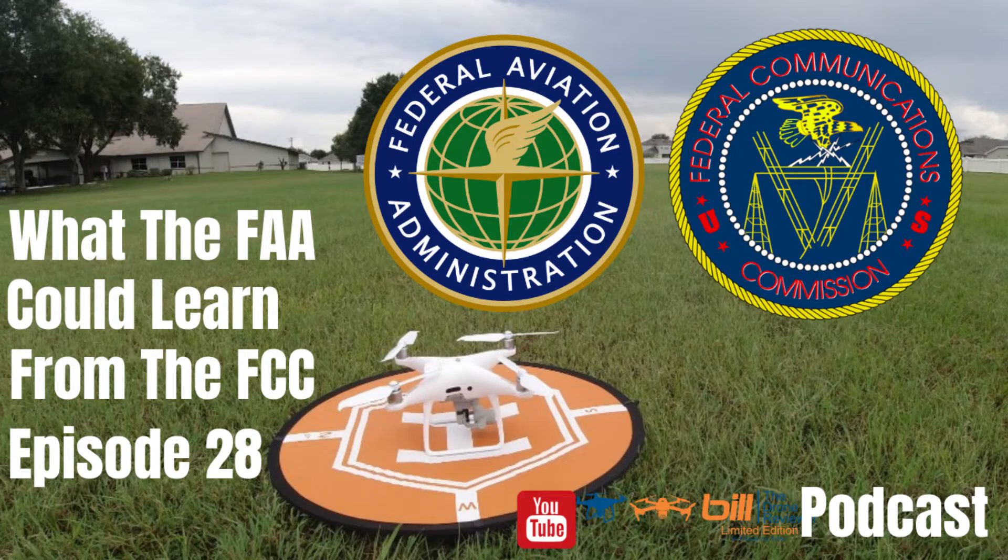Welcome to Build a Drone Reviewer podcast, episode 28: What the FAA Could Learn from the FCC. Some of you are aware that I am a licensed ham radio operator. So today, I thought I'd like to spend a few moments talking about the license procedure for getting your ham radio license versus the license procedure to get your Part 107 certificate.